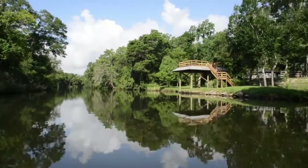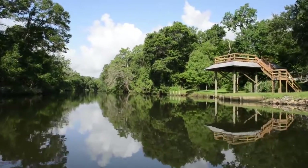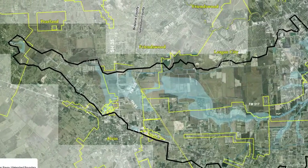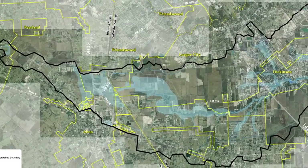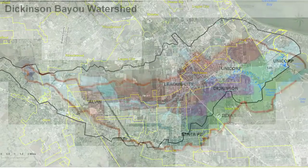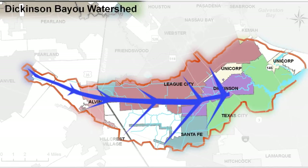Dickinson Bayou is located in southeast Texas and runs through two counties, Galveston and Brazoria. The bayou is over 22 miles long. It starts out as a narrow freshwater stream and opens up into a wide channel. Rainwater that falls on the 100 square miles of land surrounding the stream drains into Dickinson Bayou. This area surrounding the stream is called a watershed.